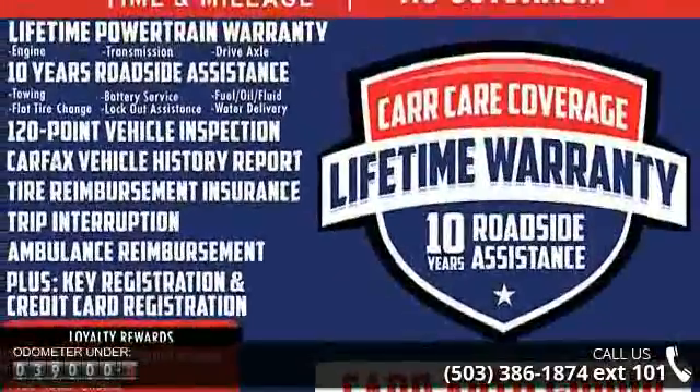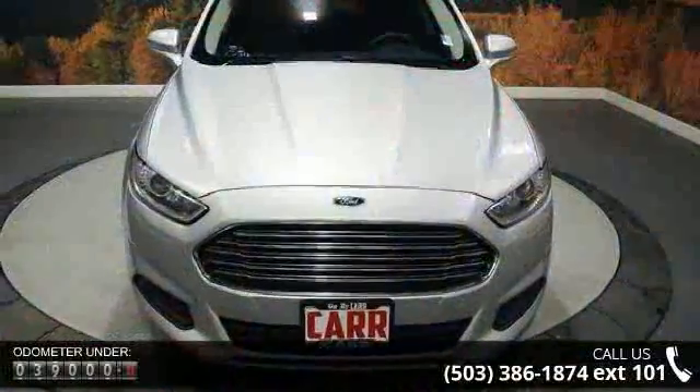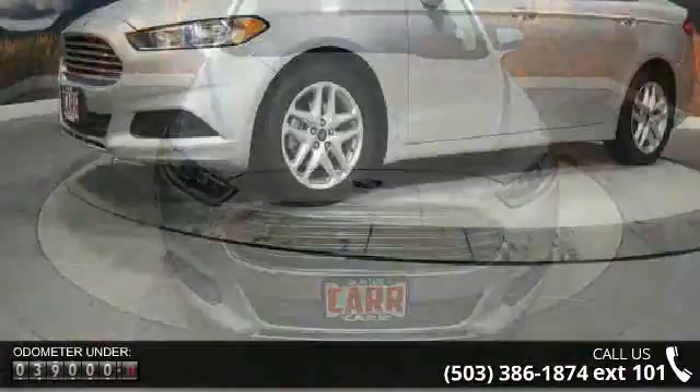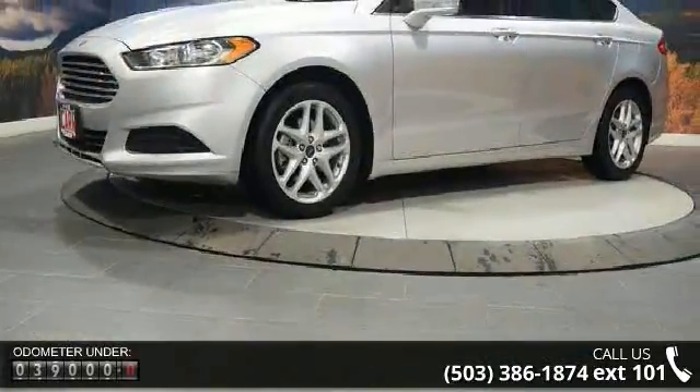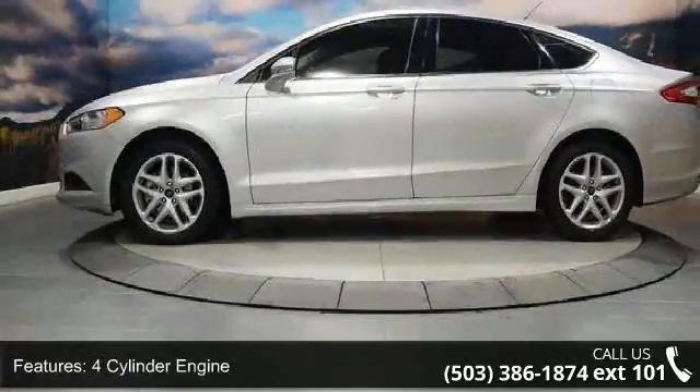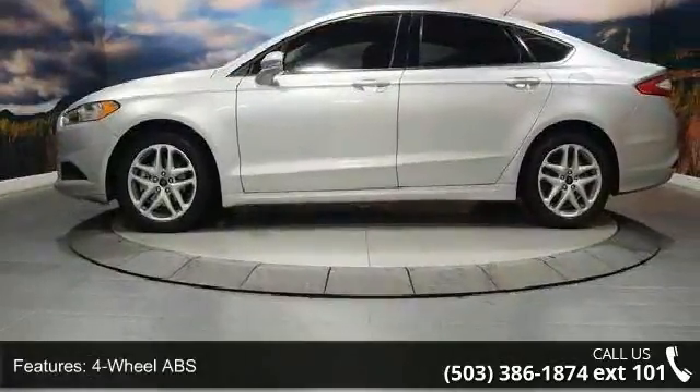Some of the top features included with this vehicle are 4-cylinder engine, 4-wheel ABS, 4-wheel disc brakes, adjustable steering wheel, aluminum wheels, auto-off headlights, Bluetooth, brake assist, bucket seats, and child safety locks.